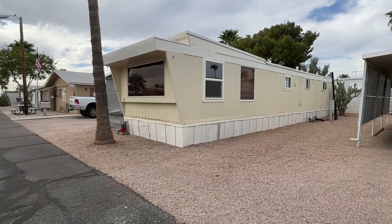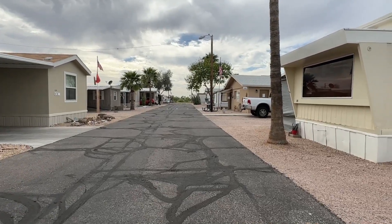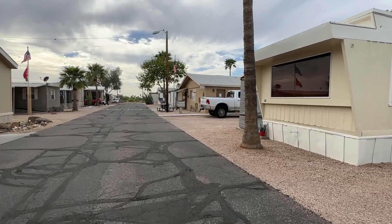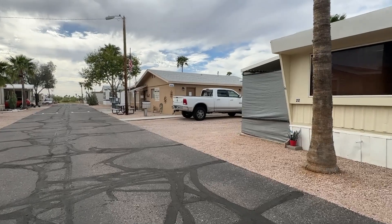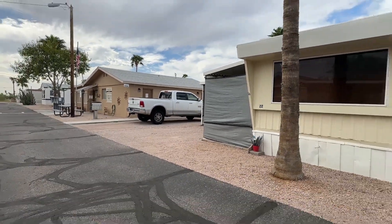This is a 55-plus community and just a small, quaint community. It is close to grocery shopping, restaurants, banking — pretty much in the heart of Apache Junction. There is no washer and dryer in the home, but there is a laundry facility right there in that building, just about one house away.